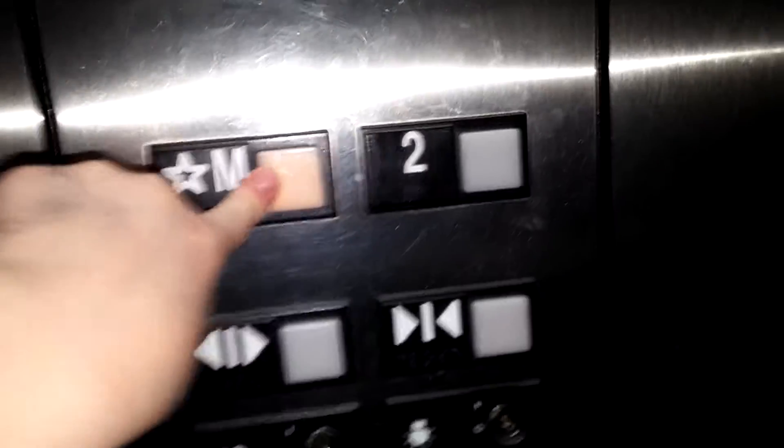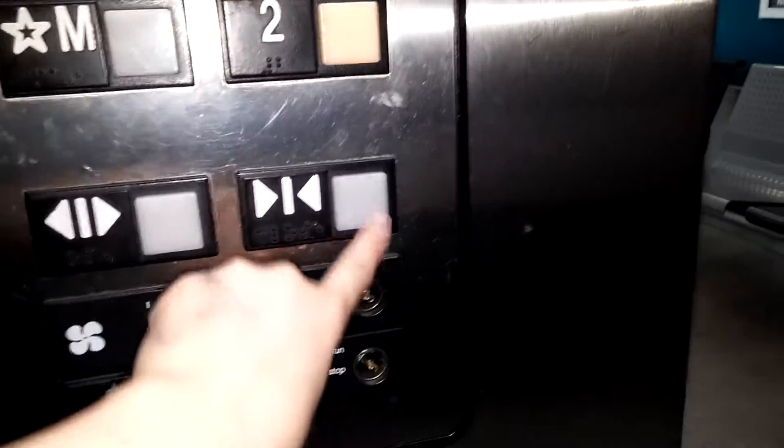This was installed in 2001 with the old exam. This one's hydraulic. Both of these are hydraulic. Here's the second floor. We're going to go back to M. Door closed button — I don't even know if it works.